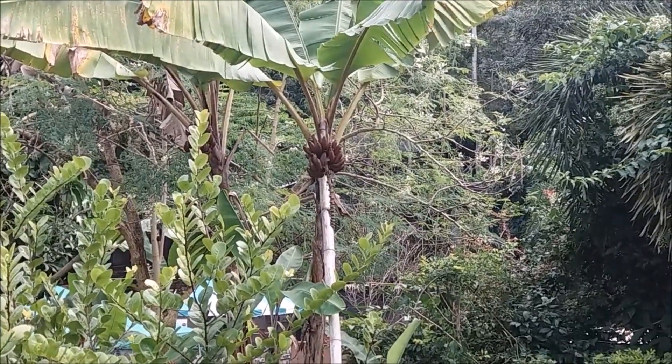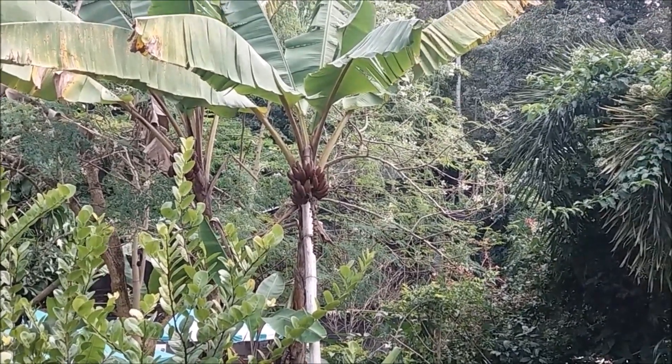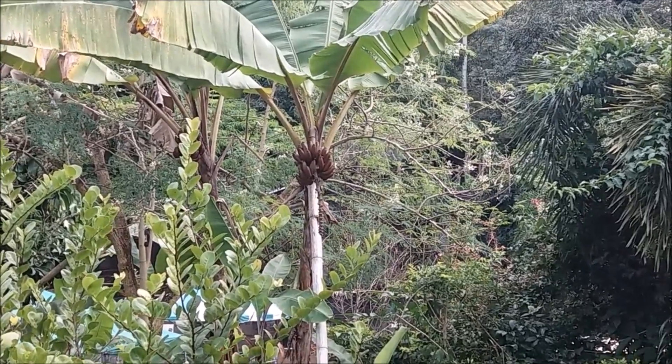I just saw these bananas this morning. My husband is saying it's called red banana — red fig. I've never seen anything like that before, quite unique.